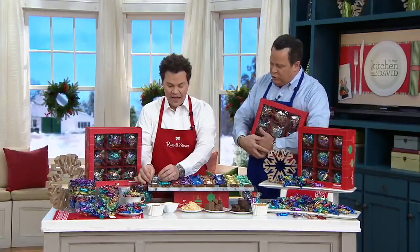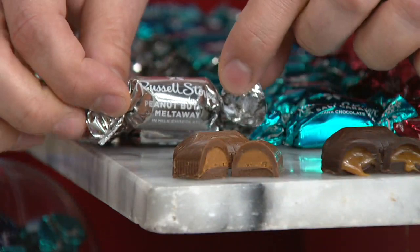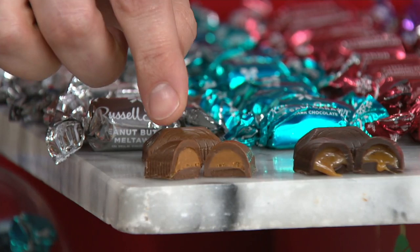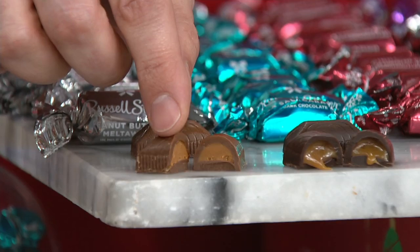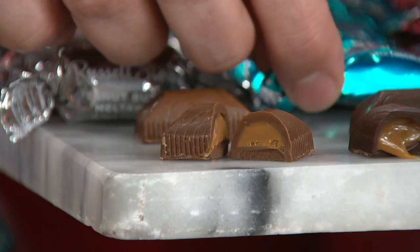The first flavor is brand new and exclusive to QVC: peanut butter. Each piece is individually wrapped and has the name of the flavor on it. Each piece is molded — something very different from Russell Stover. This is our treasure chest molded piece from our candy makers in our candy kitchens, and the real treasure is the recipe inside. This peanut butter is made from scratch right in our candy kitchens — that classic combination that's going to melt on your tongue. Brand new and exclusive here to QVC.